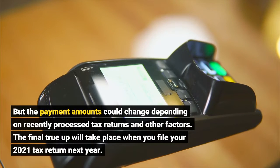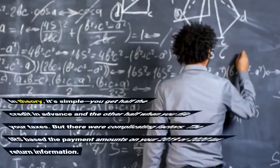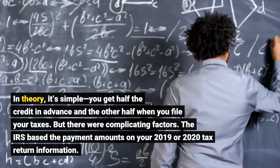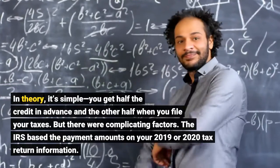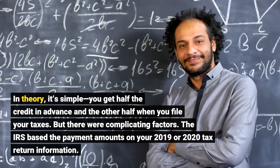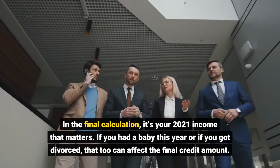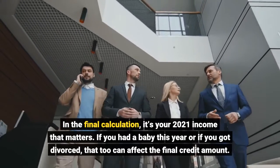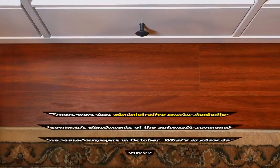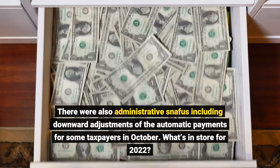The final trip will take place when you file your 2021 tax return next year. In theory it's simple — you get half the credit in advance and the other half when you file your taxes. But there were complicating factors. The IRS based the payment amounts on your 2019 or 2020 tax return information, but in the final calculation it's your 2021 income that matters. If you had a baby this year or if you got divorced, that too can affect the final credit amount. There were also administrative snafus, including downward adjustments of the automatic payments for some taxpayers in October.